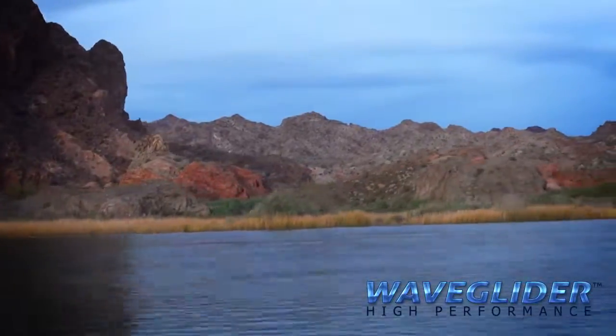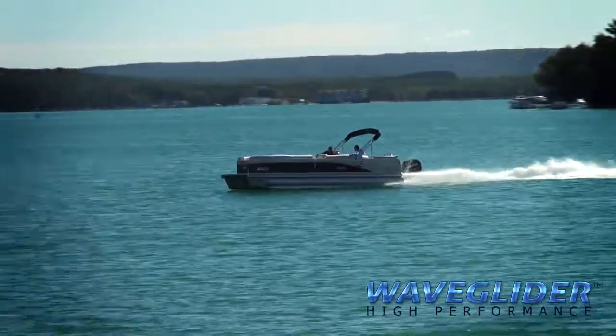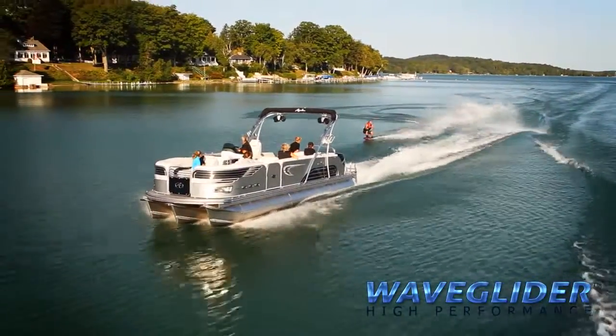With WaveGlider high-performance, you will glide across rough water, reach your destination faster, get home faster, and enjoy boating in a way only the WaveGlider system can provide.